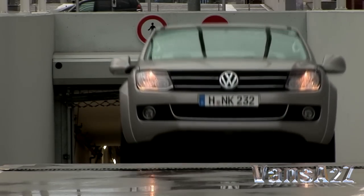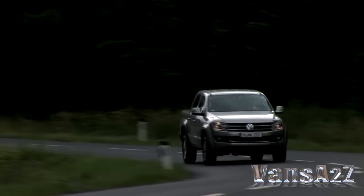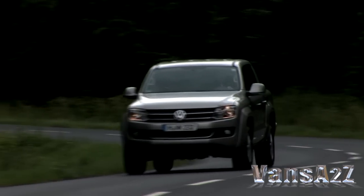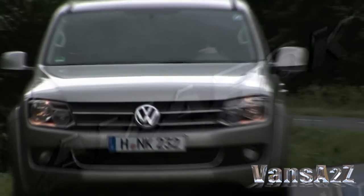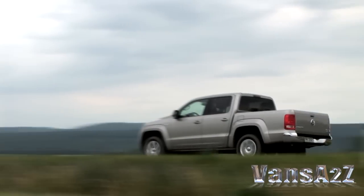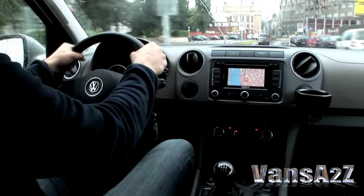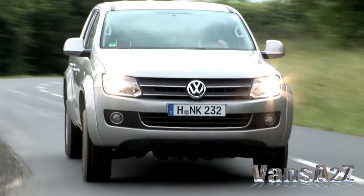Volkswagen has confirmed to Vans A-Z that it will be attending this year's Commercial Vehicle Show at the NEC Birmingham. Although Volkswagen will neither confirm nor deny that the Amarok will take centre stage, it doesn't take a great stretch of the imagination to surmise that it will. After all, it goes on sale shortly afterwards.